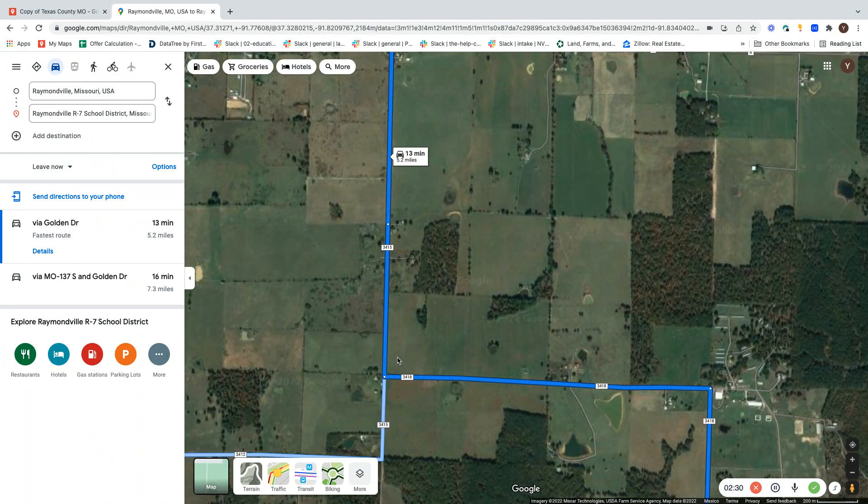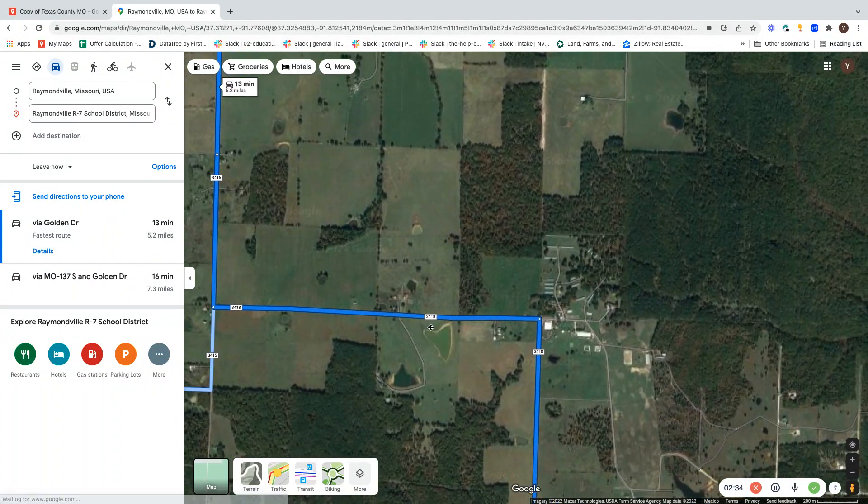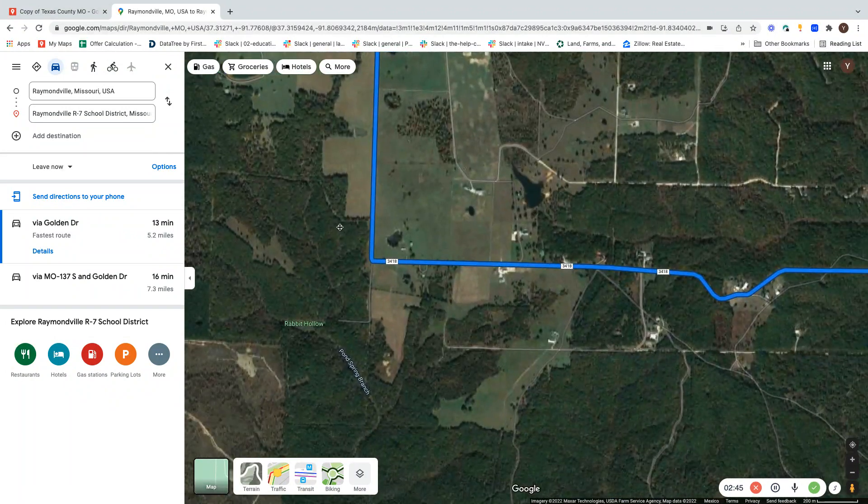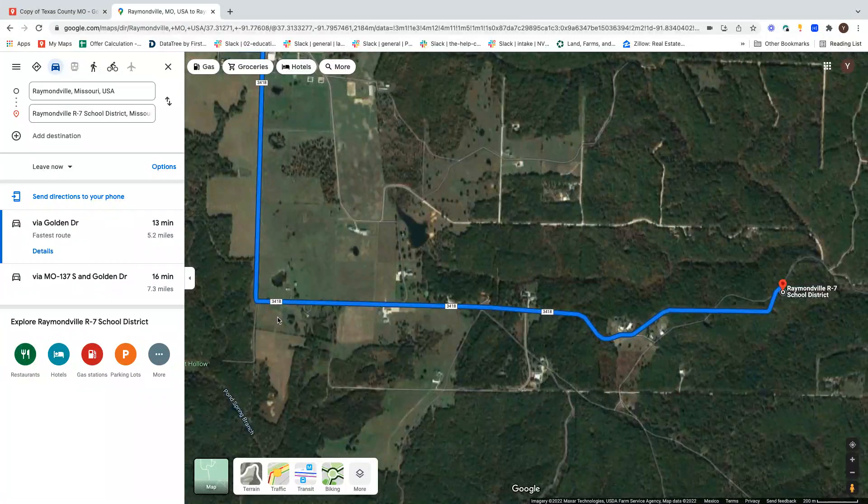You can see Road 3418 here — that's where you will turn left. Then you will continue on Road 3418 as you turn right, going south. You will continue on that road, turn left, and continue on Road 3418, which eventually becomes Golden Drive.